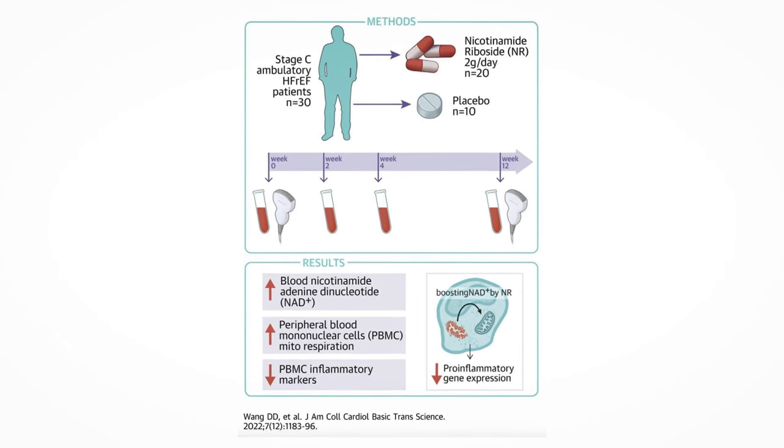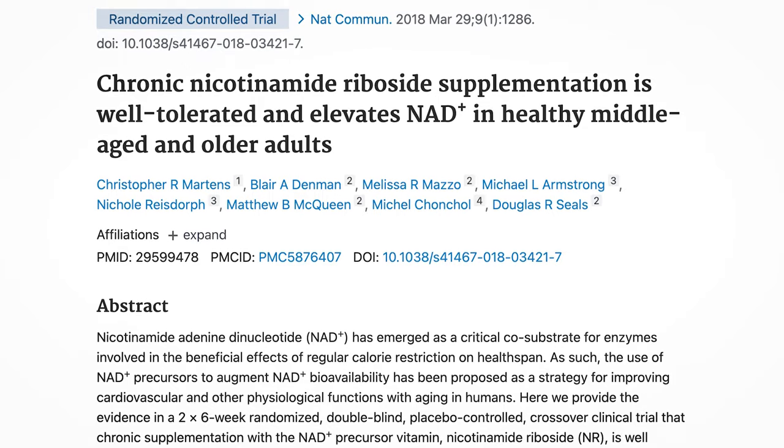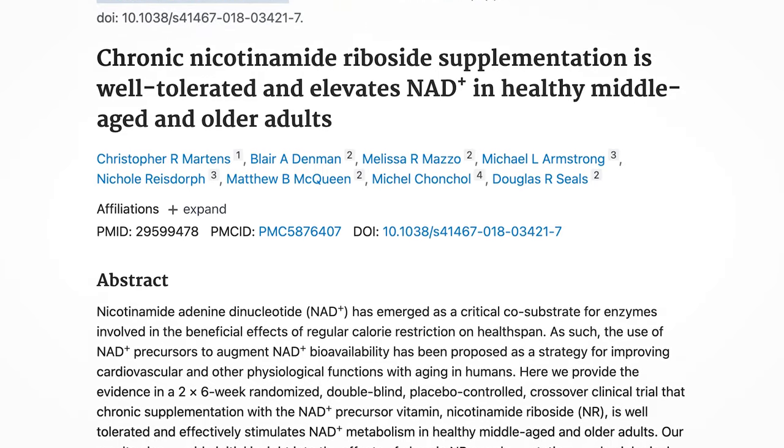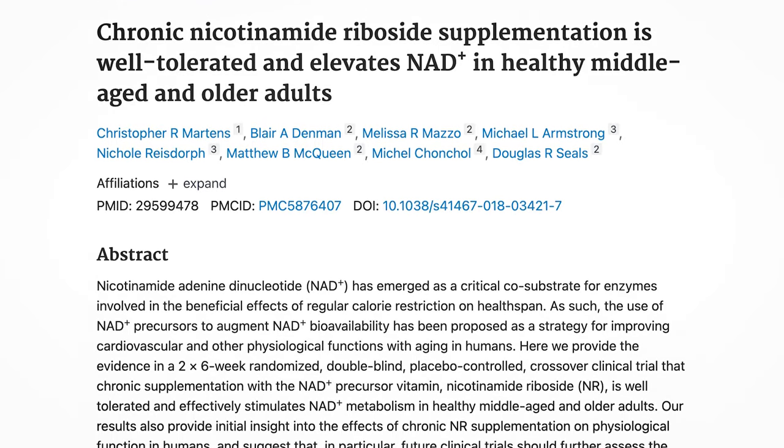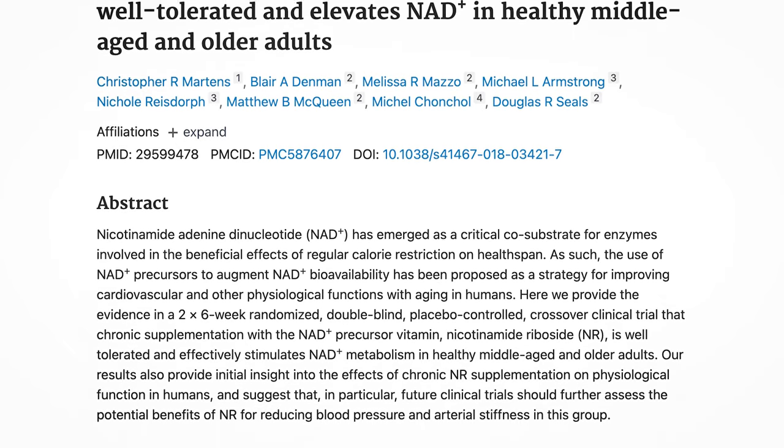But to actually know if it's going to slow down or have any other effects on neurodegeneration, we would need more larger future clinical trials. NR also has cardioprotective effects in patients of heart failure. One trial found that 1000 mg a day of NR for 6 weeks in middle-aged and elderly people decreased blood pressure and arterial stiffness. However, this hasn't been seen in other studies.